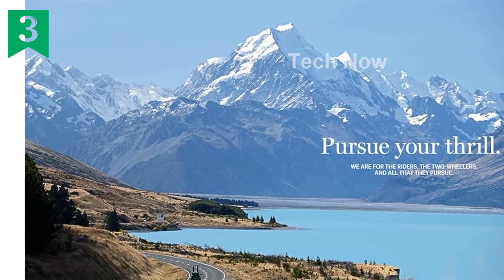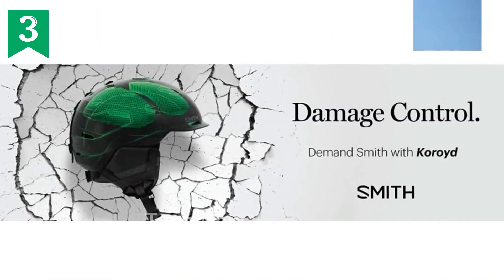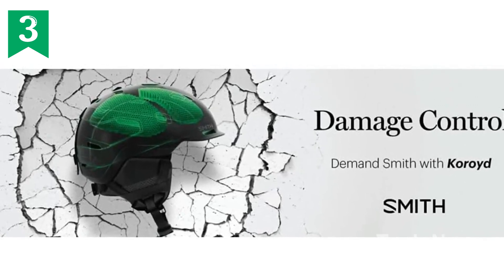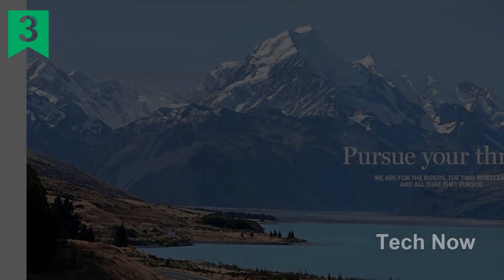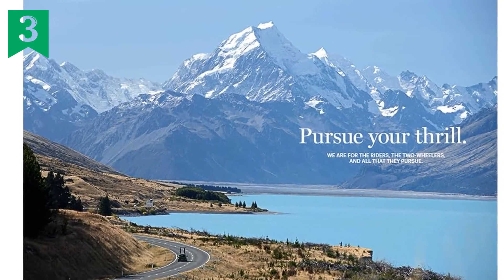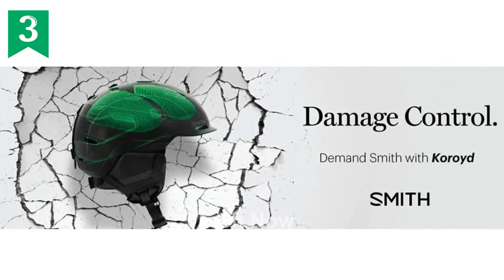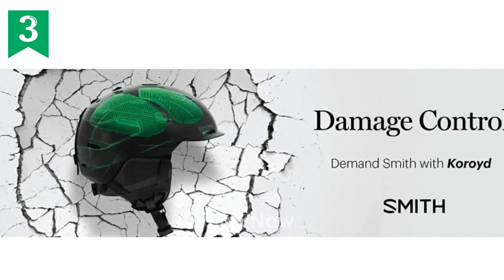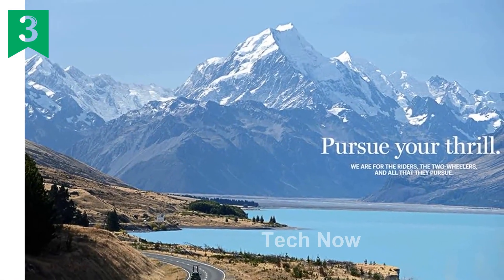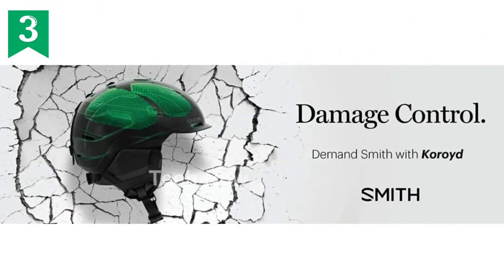In conclusion, the Smith Optics Persist MIPS Road Cycling Helmet is a stellar choice for cyclists in need of top-of-the-line protection, optimum integration, and unbeatable comfort. Don't compromise on safety and style — get your own Smith Optics Persist MIPS helmet today. Product ASIN: B08R5BDBDY. It has a customer rating of 4.7 out of 5 stars from 53 ratings, ranks number 208,811 in Sports and Outdoors, and was first available December 30, 2020.